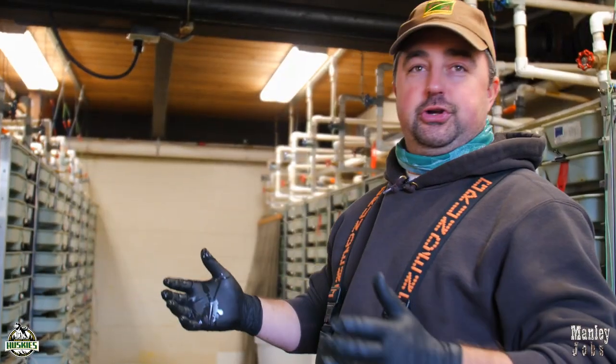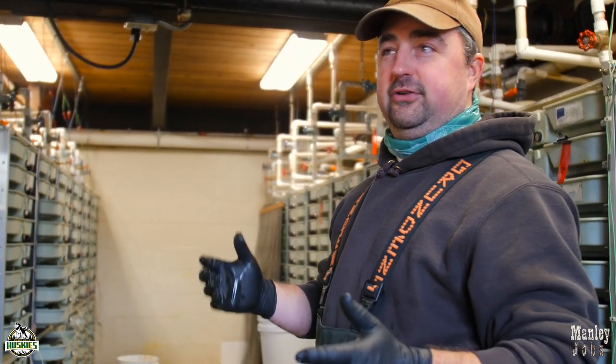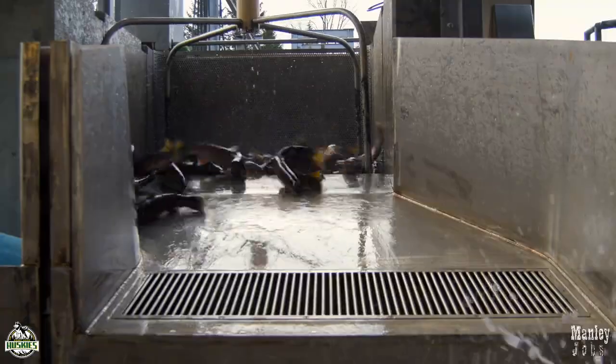The biggest female Chinook you can get hold about 4,300 to 4,500 eggs. Our goal is to keep these fish alive and raise a very healthy, lean, mean smolt at the end of the process.